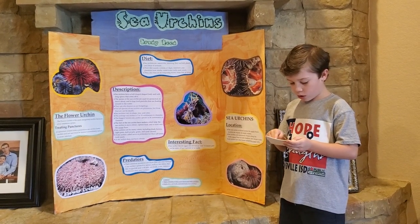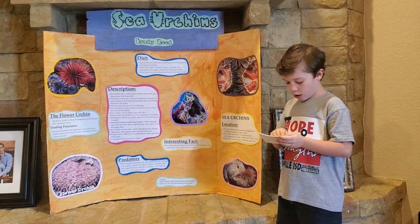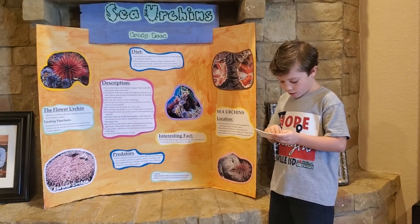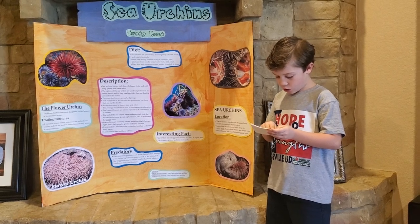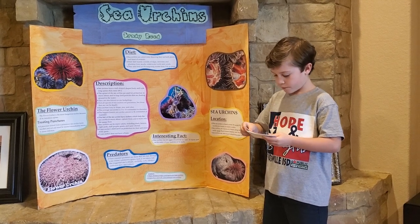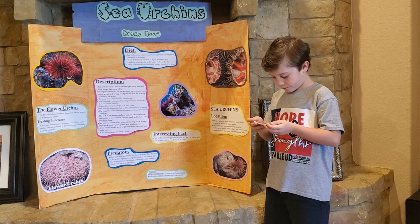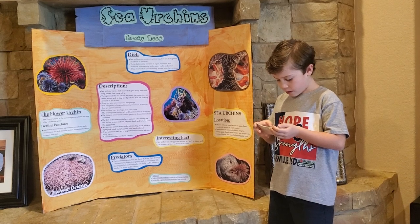Number one: sea urchins are covered with long, movable spines. These spines help them to walk and keep enemies away. Number two: sea urchins have tube feet to help with movement. The tube feet help the sea urchin grab food and bring it to its mouth. Number three: sea urchins have a strong jaw piece to scrape algae and other substances off rocks.